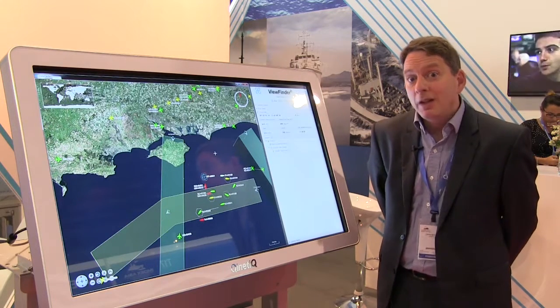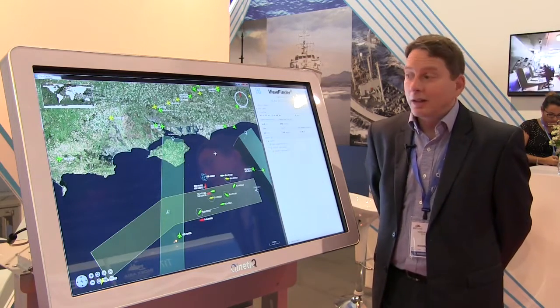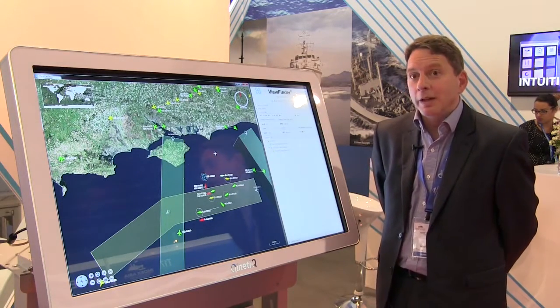We're in a position where we can make a recommendation for what we believe to be the ideal solution that meets the customer requirement and budget. We'd like it to be based around our own CMS, and we would act as prime systems integrator and prime systems supplier in that instance.